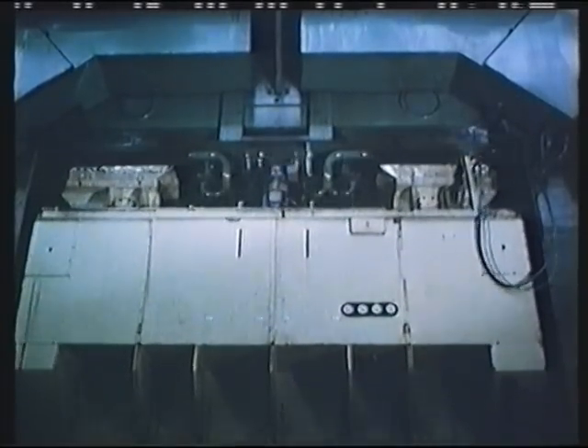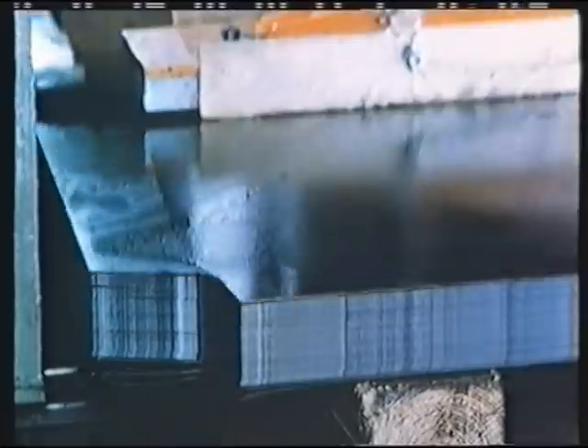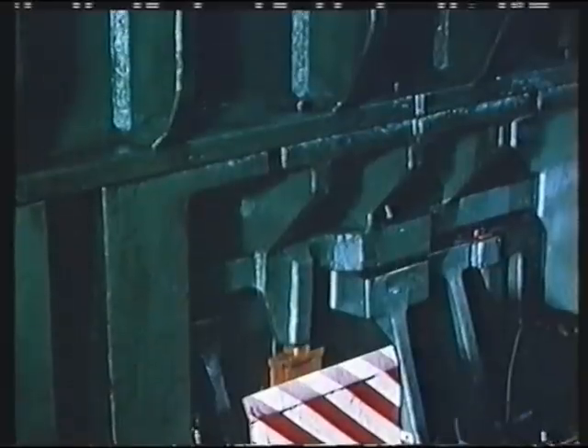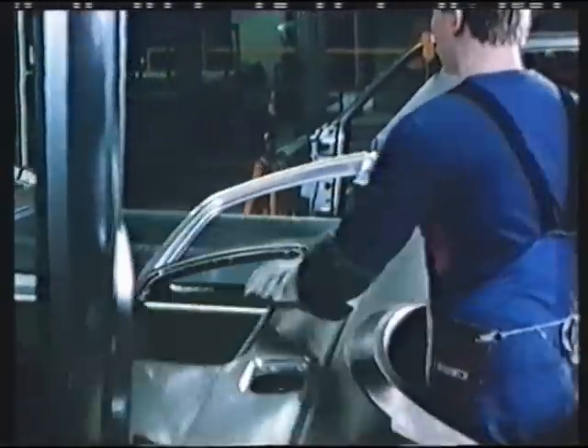Modern deep drawing presses are considerably faster than the old ones. From an unstable sheet bar, a dimensionally stable side panel is produced. The rigidity of the individual components later augments each other in the torsion-resistant unitary body.